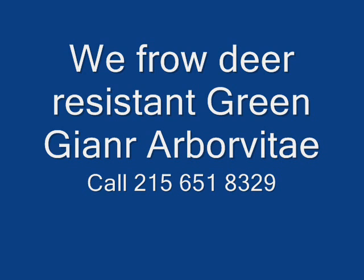We do sell a wide range of trees and shrubs including winterberry holly. Give us a call at 215-651-8329, as we do deliver and plant.